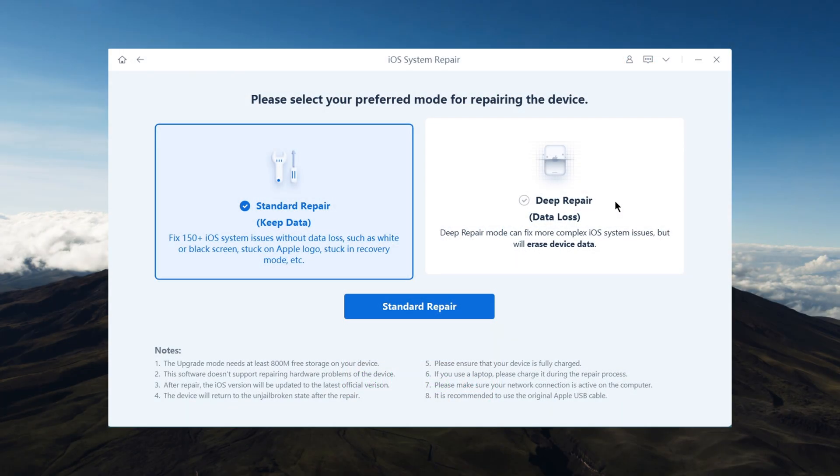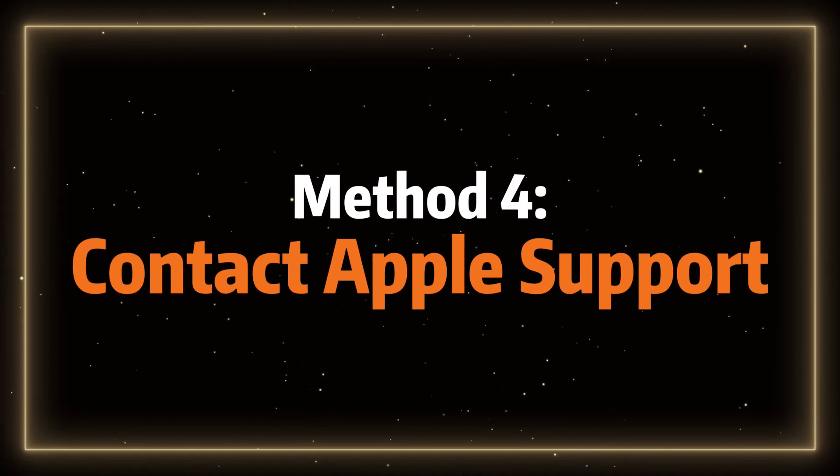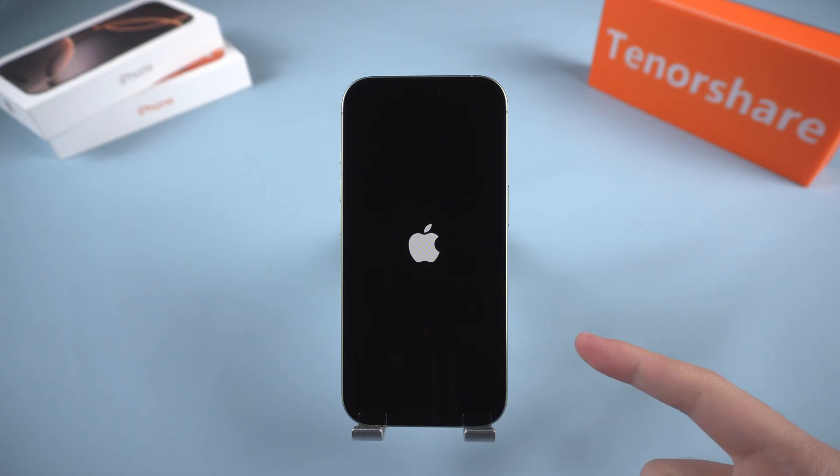However, if the standard repair doesn't fix the problem, you can try the Deep Repair option. Deep Repair performs a more complete system restoration, but it will erase all your data, so use it only as a last resort.